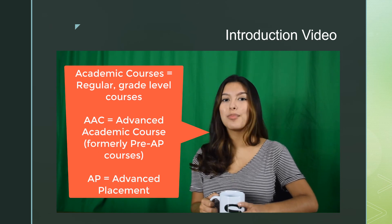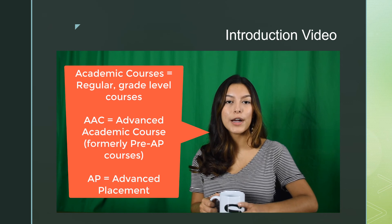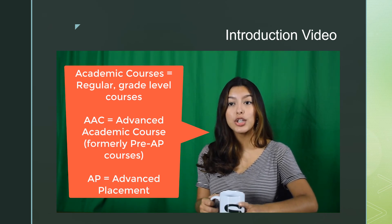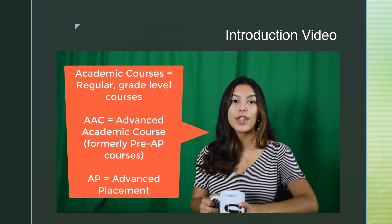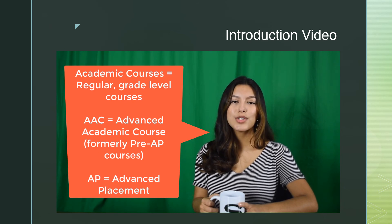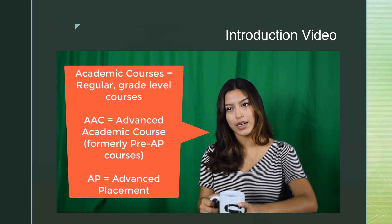These courses are more rigorous than academic classes and are designed to help prepare you for college level work. AP stands for Advanced Placement. These courses provide college level work, and the student has the option to sign up for the AP exam at the end of the year. Passing an AP test could result in a student receiving college credit depending on how their university awards college credit.